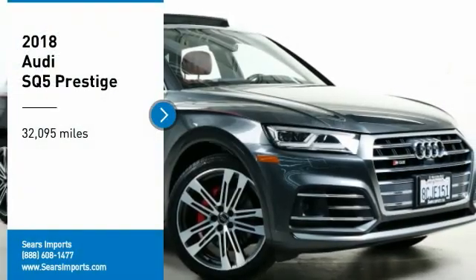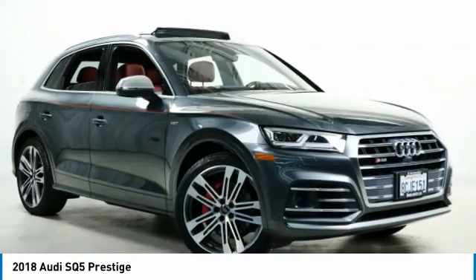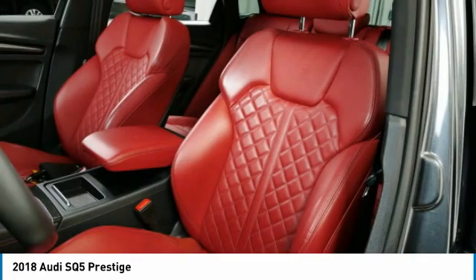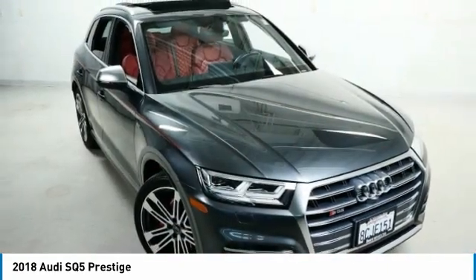Take a ride in the 2018 Audi SQ5. The Audi SQ5 does things you'd never expect from an SUV. This SQ5 has impressive acceleration and comes with a top-notch interior and sporty handling.